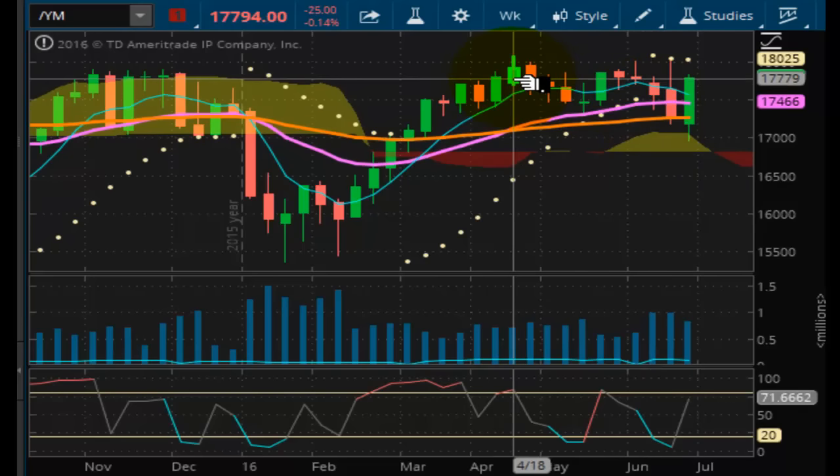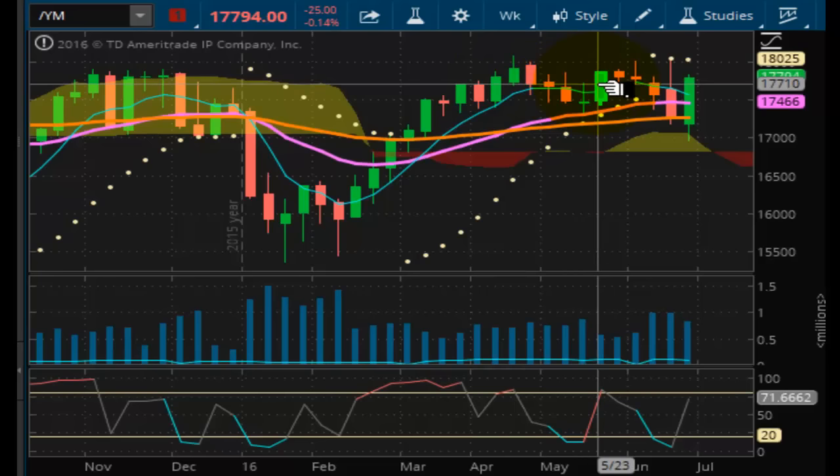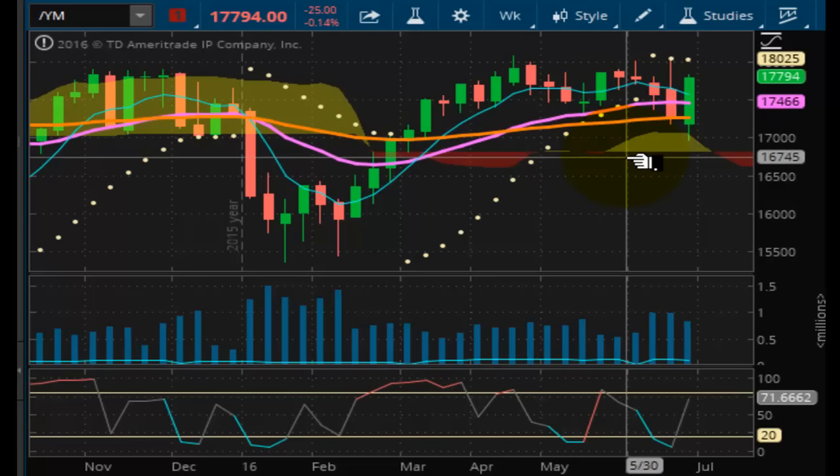The market does need to close above 17,916. I don't know if it's going to have enough in it to do it, especially on tomorrow. It's possible it could do it. It's been averaging about 200 points a day. Can it do it? We'll see.